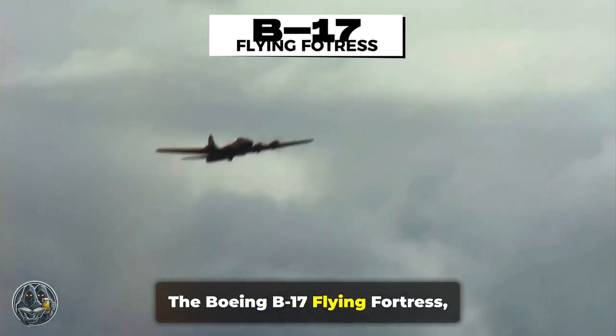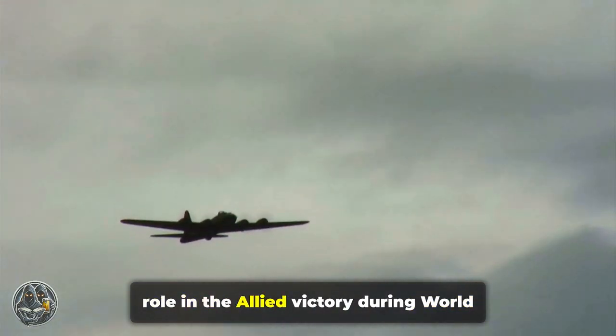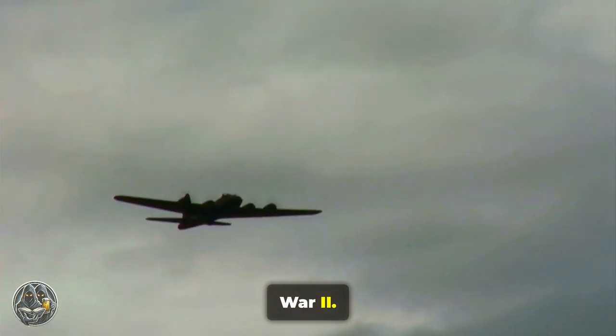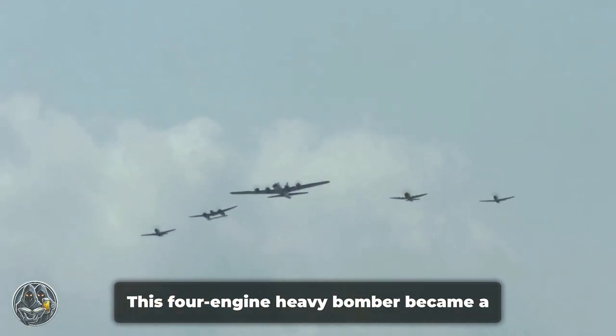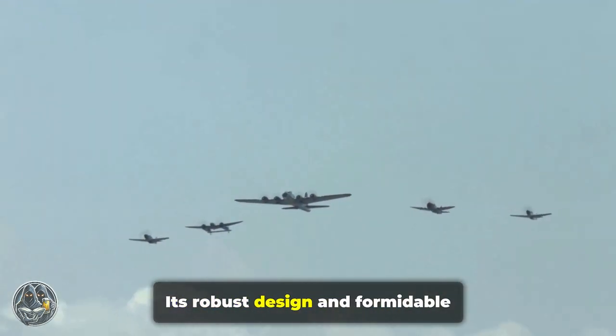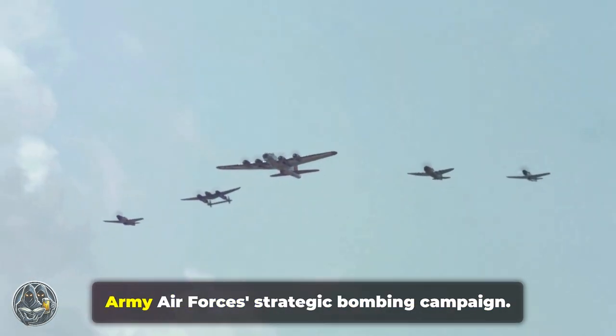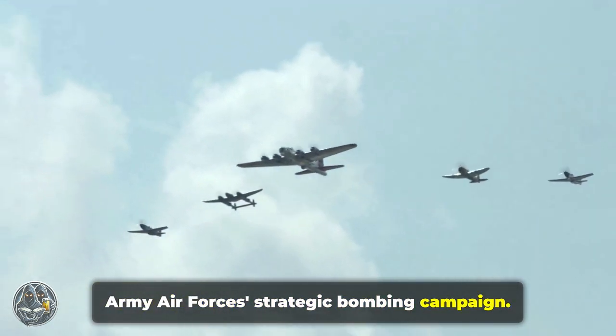The Boeing B-17 Flying Fortress, an iconic aircraft that played a pivotal role in the Allied victory during World War II. This four-engine heavy bomber became a symbol of American air power in World War II. Its robust design and formidable capabilities made it a cornerstone of the U.S. Army Air Force's strategic bombing campaign.